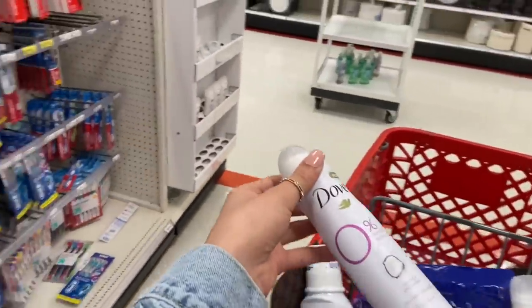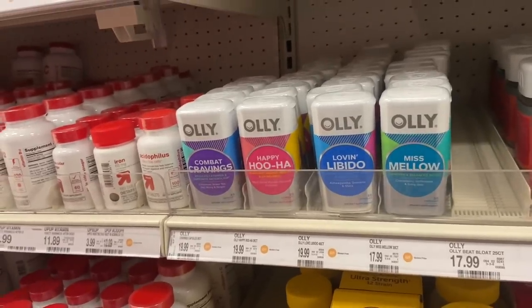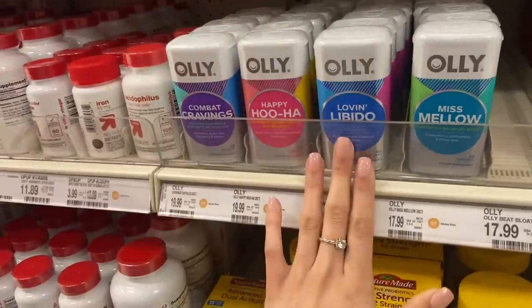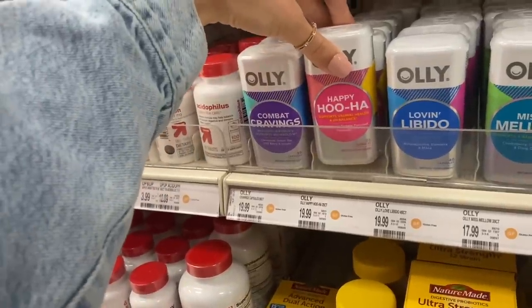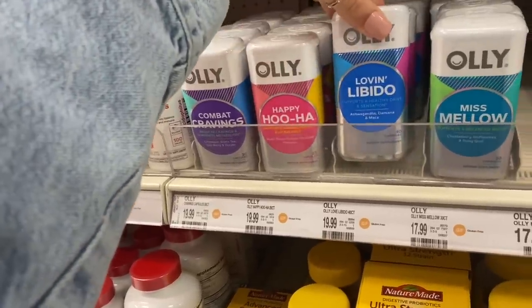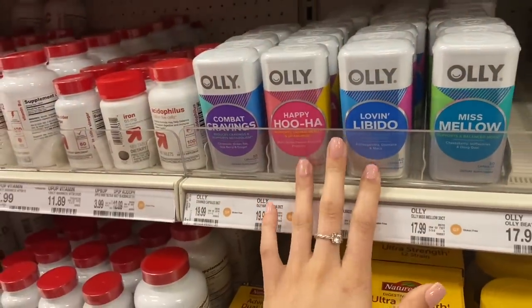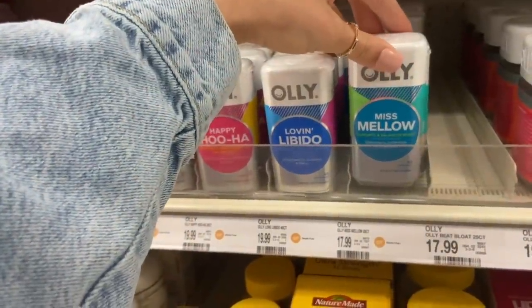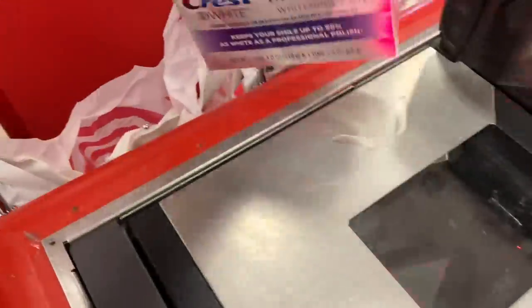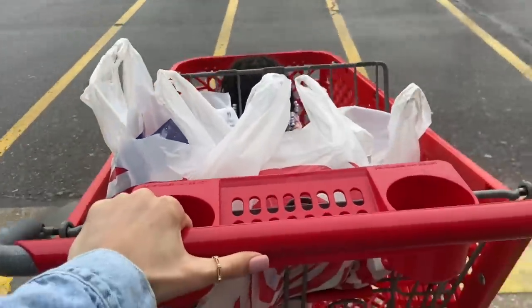I also picked up a lot of different vitamins. They have a Happy Hoo-Ha one that supports vaginal health and a healthy pH balance, and another one that supports a healthy drive and sensation — that's the one I picked up. They also have Miss Mellow which supports a balanced mood. So I did just pick up a whole bunch of different vitamins as well.